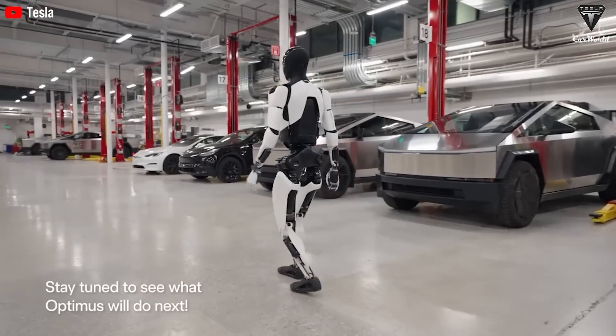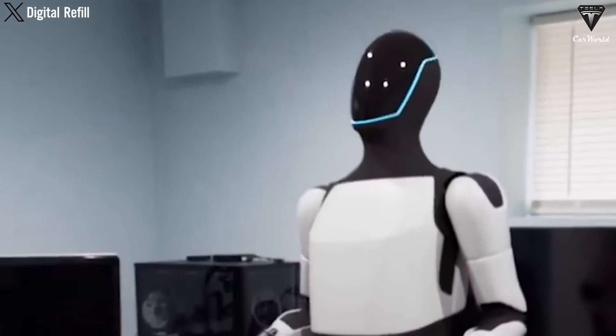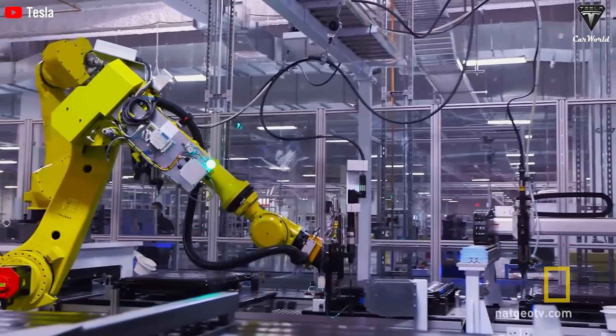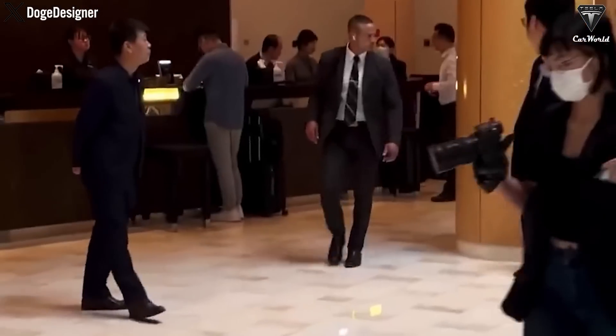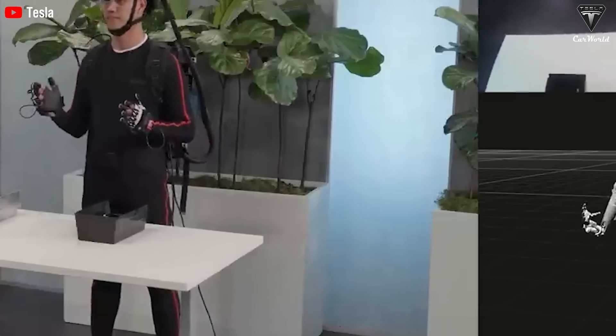As we eagerly anticipate the progress of the TeslaBot Gen 2, expectations are high for the improvements it will bring, especially with the introduction of a new battery pack that promises longer operating times and lighter weight. With Tesla's track record of innovation and commitment to pushing the boundaries of technology, expectations for this next generation of robot assistance are very high. We look forward to the unveiling of TeslaBot Gen 2 and the benefits of its advanced new battery technology.